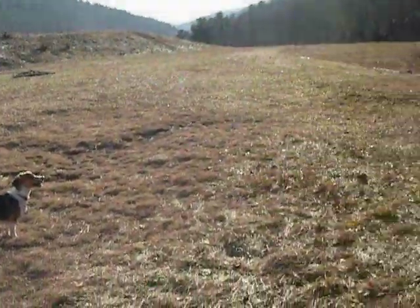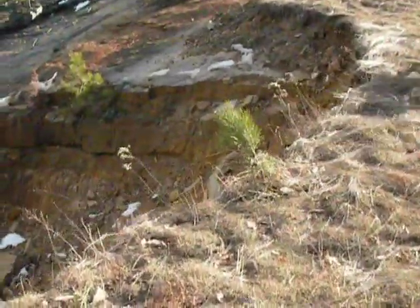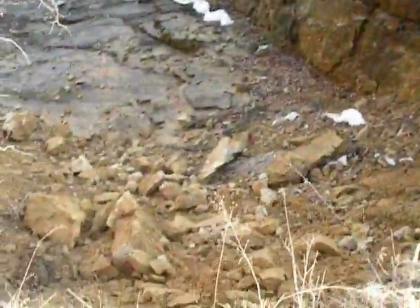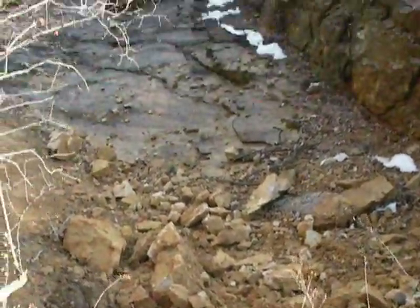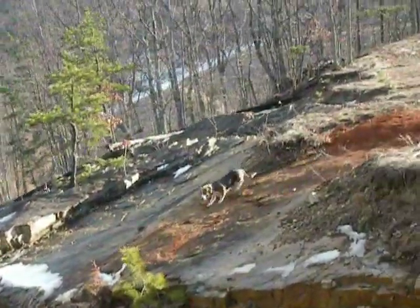We've arrived up at the dam, and here's the sandstone formation that forms the natural emergency spillway, although you can see quite a bit of it has washed out. They must have had some real high water here at one time.